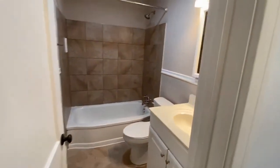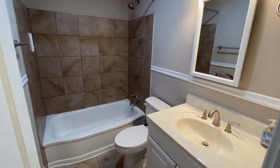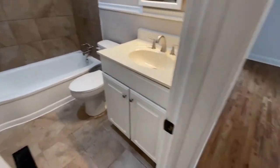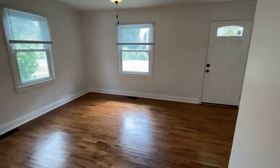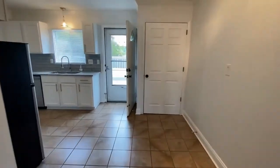Here is the full bath — beautifully updated, shower-tub combination. For more information on this great property, please visit our website at www.touchpointpm.com. Come and make this your new home.